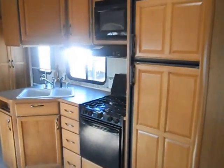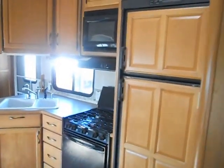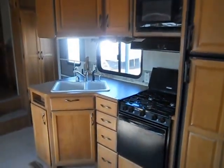The kitchen is across from your slide. The kitchen has a Magic Chef gas stove, a Dometic refrigerator and freezer, a Samsung microwave, nice cabinets, and a double sink.